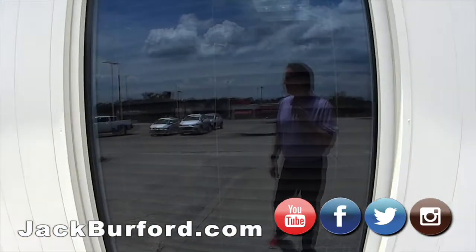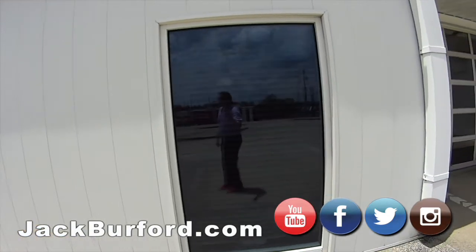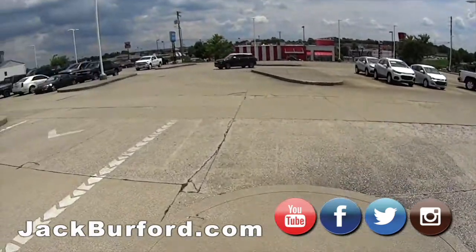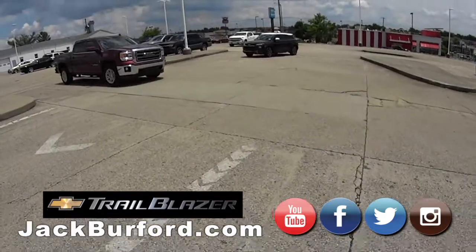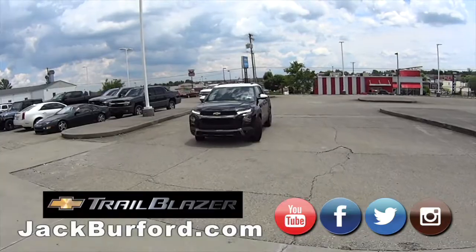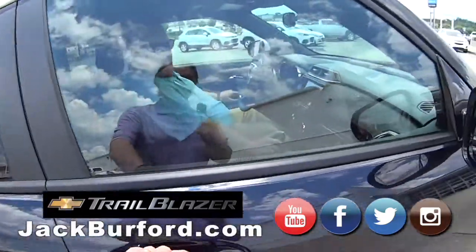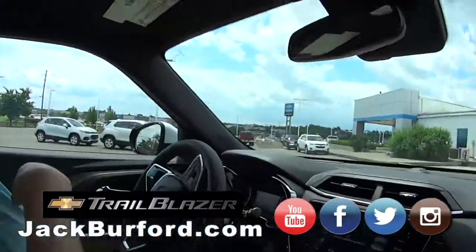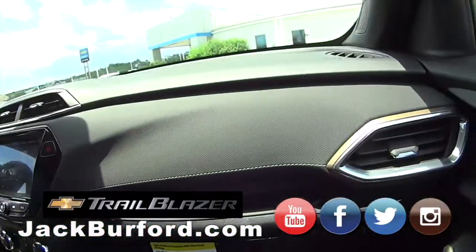Hey everybody, this is Randy. We got something new coming — oh, I see it coming now. I think it's the new Trailblazer. JJ's driving the new Trailblazer, boys! It's here, everybody — the new Trailblazer! Oh my gosh, I'm so excited!